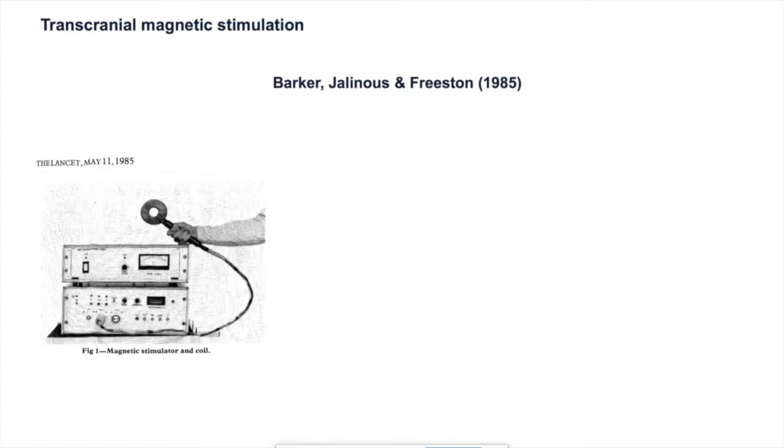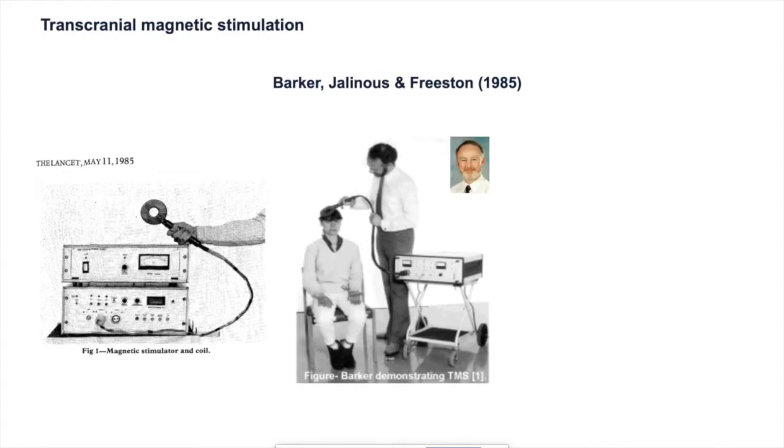Fortunately, it wasn't long until Tony Barker, Reza Gelinas and Freeston came up with transcranial magnetic stimulation, which uses the principle of electromagnetic induction described by Michael Faraday. Essentially, a rapidly changing magnetic field will induce an electric current in nearby conductive structures. Here's Tony Barker demonstrating the technique back in the 80s. The magnetic field is delivered via a circular coil held over the primary motor cortex on the right hemisphere. With the help of Merton and Morton, they were able to produce twitches in contralateral muscles — here in the hand muscle — generating a motor evoked potential, the classic measure of corticospinal excitability.